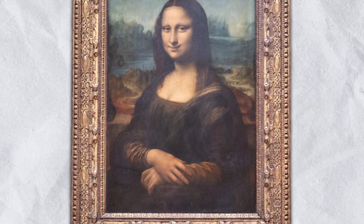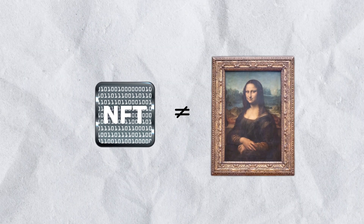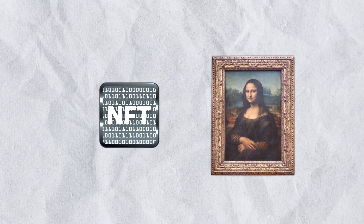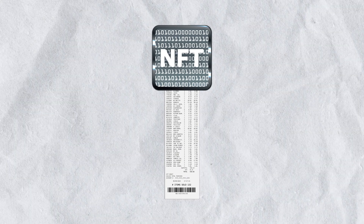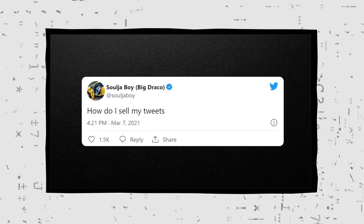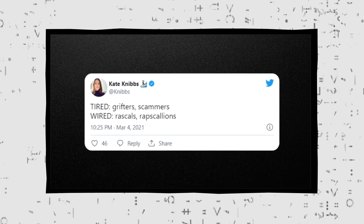So in this case, an NFT is a unique digital token representing an asset that is not interchangeable with any other asset. In the most basic terms, the tokens are a digital receipt of ownership for anything from real-life assets, like property, to online assets, like artwork. Other examples of assets that have been tokenized include tweets, GIFs, videos, and even a photo of an article.